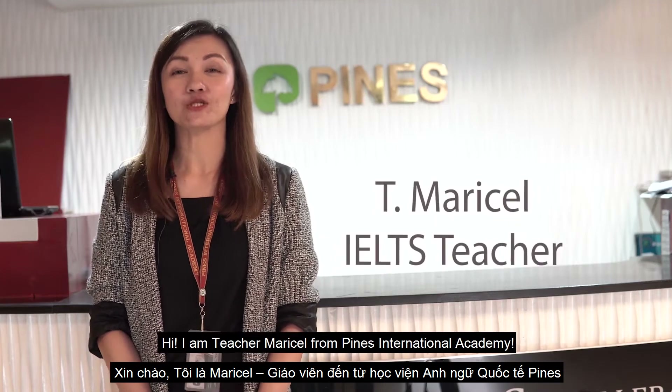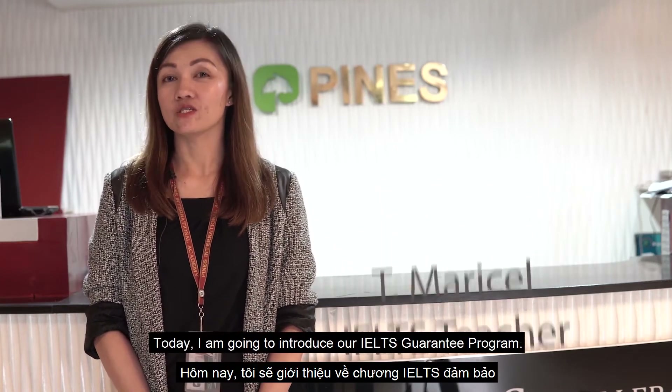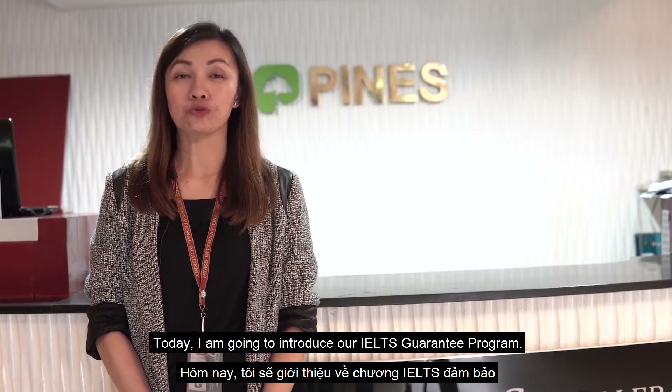Hi, I am Teacher Marisol from Pines International Academy. Today, I'm going to introduce our IELTS Guarantee Course Program.